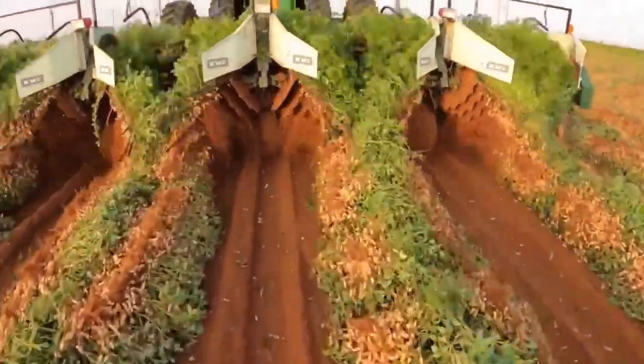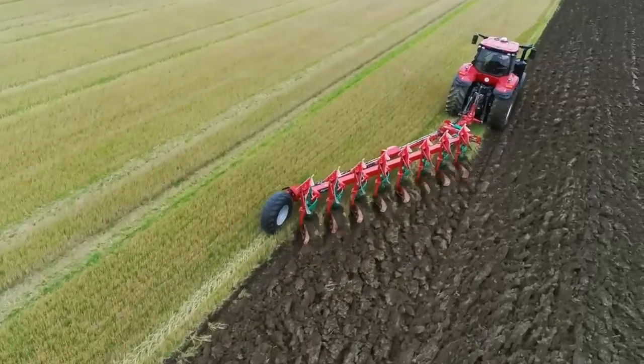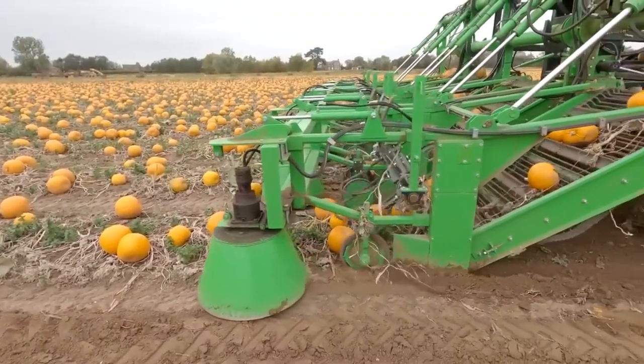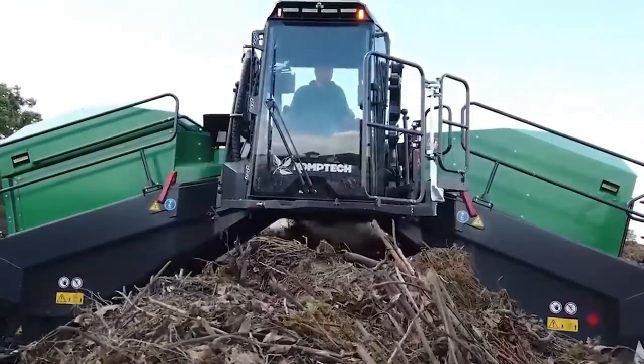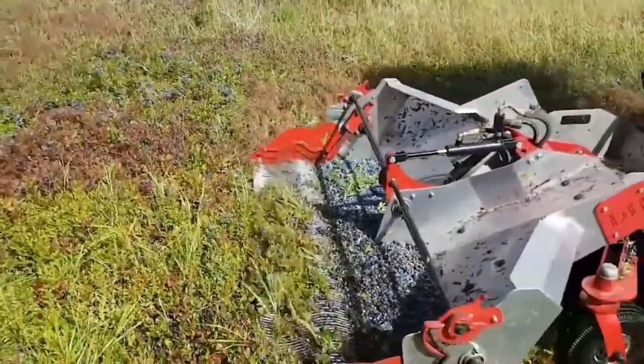Agriculture and farming have been at the heart of human civilization for thousands of years, and with modern farming equipment, it has become more efficient and productive than ever before. Tractors are a staple of modern farming equipment. They are designed to pull or push heavy loads, plow fields, and perform other essential tasks on the farm.